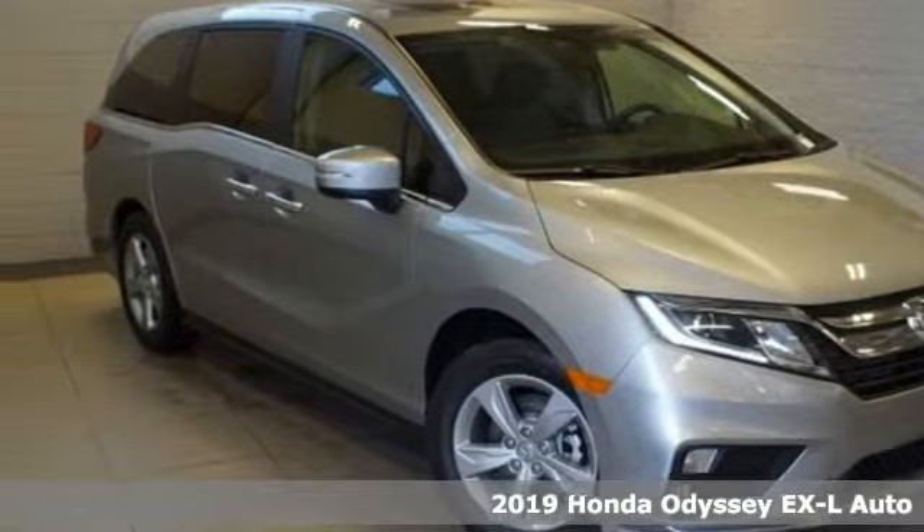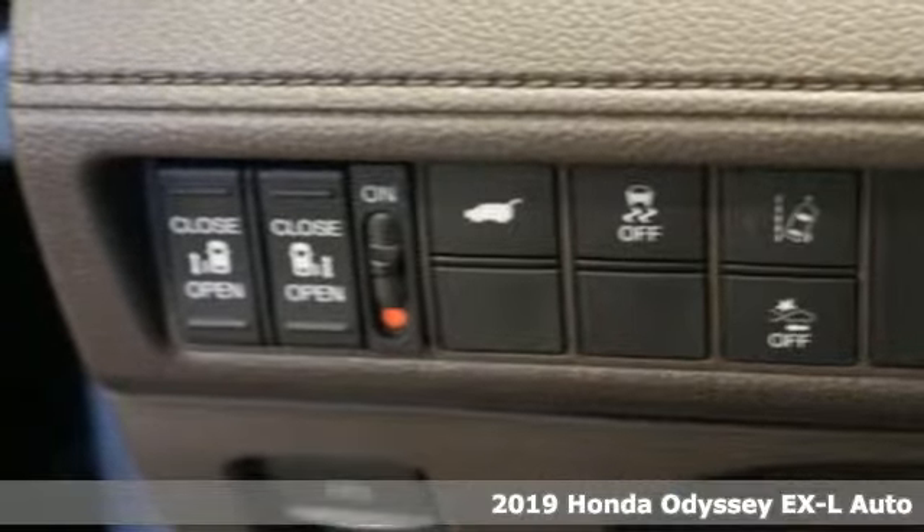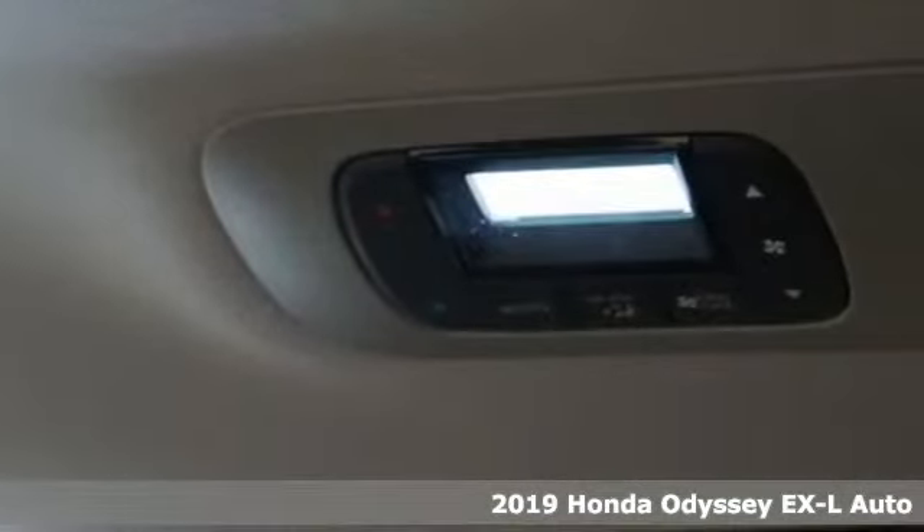Here's a new 2019 Honda Odyssey. With its utility, stylish comfort and desire for adventure, the Odyssey is everyone's happy place.